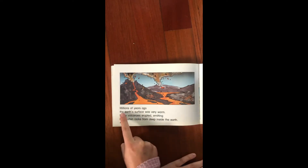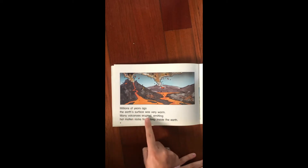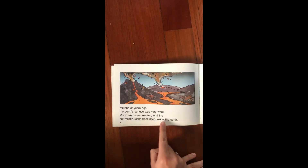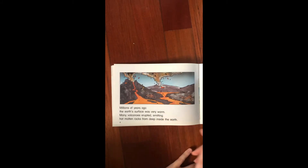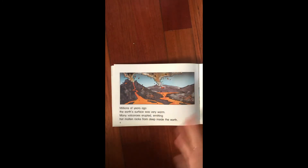Millions of years ago the earth's surface was very warm. Many volcanoes erupted emitting hot molten rocks from deep inside the earth. Now does anyone know what the word emitting means? Because that's a tough one. Emitting is basically producing or releasing. So these volcanoes were releasing a bunch of hot rocks from inside the earth.